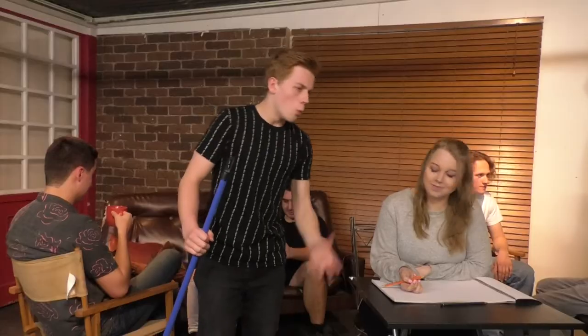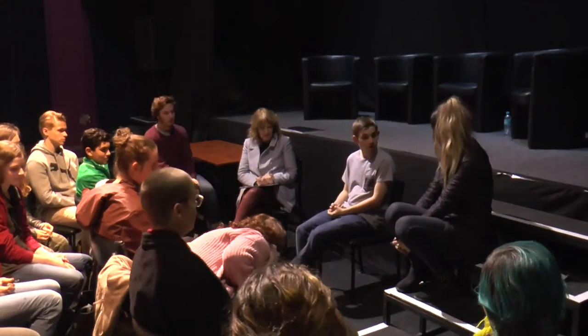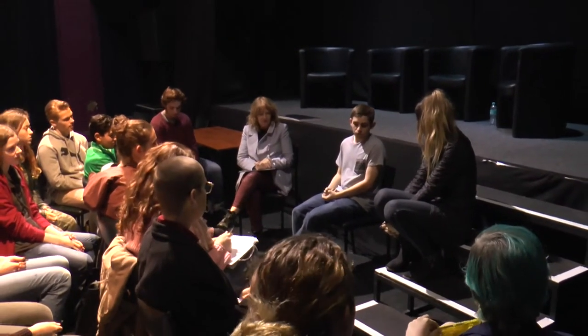Welcome to the Australian College of Dramatic Arts Course Snapshot. I'll be taking you through the ins and outs of the VET Certificate 3 in Acting for Screen course. Over two years, students gain practical experience honing their acting skills, while theory-based tasks provide special insight into the inner workings of the screen industry.